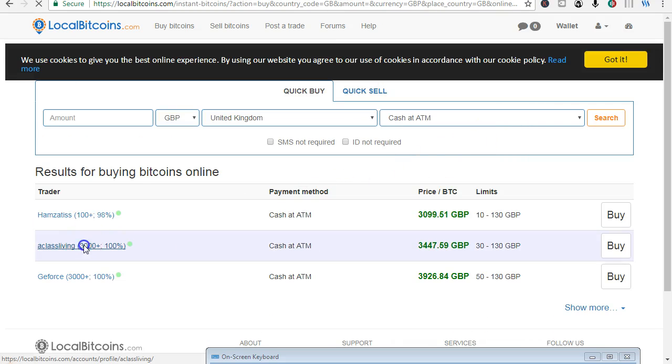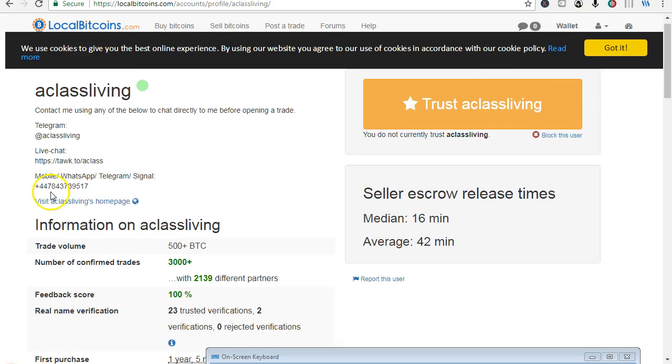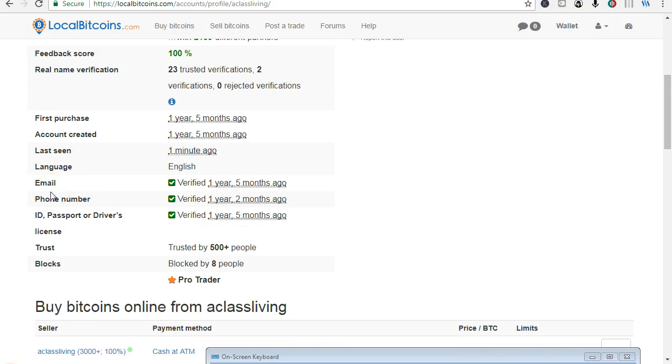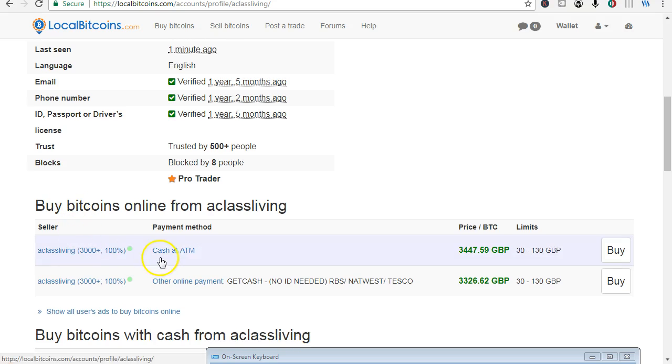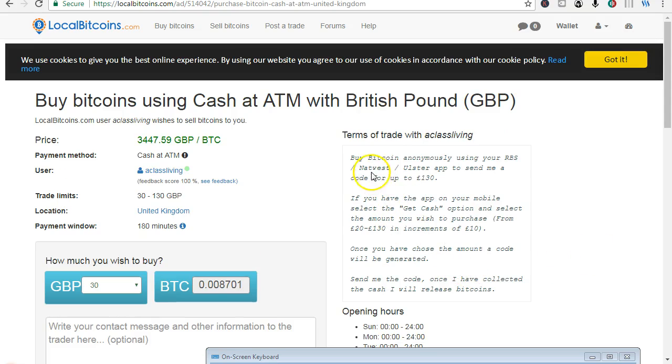These results come up — select one, chat with them on mobile. Buy Bitcoin anonymously using your RBS NatWest app to send a code for up to 130 pounds. Just do your own due diligence. That's another way to buy Bitcoin — thank you for watching, see you in the next lesson.